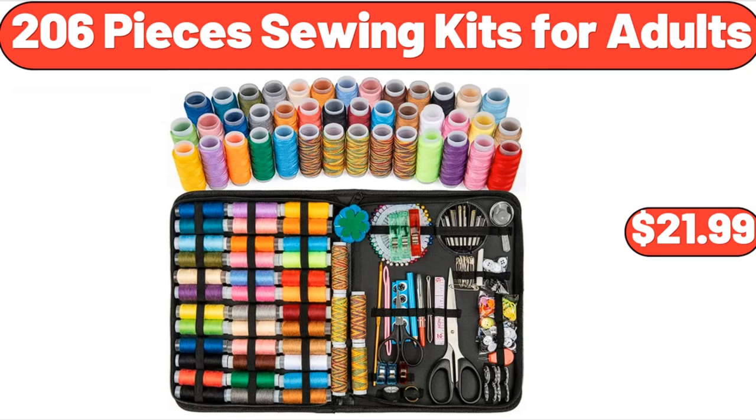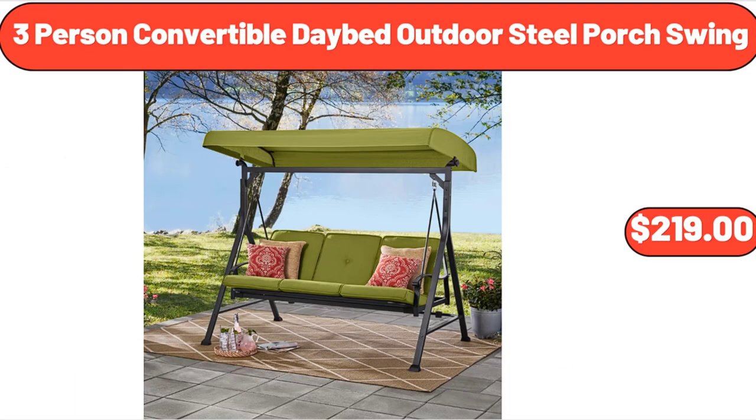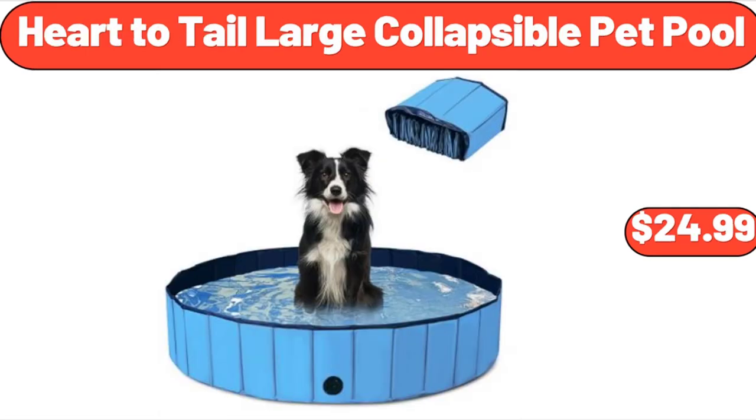206-Piece Sewing Kits for Adults, $21.99. 1.5-Quart Loaf Dish with Red Plastic Cover, $18.99. Three-Person Convertible Daybed Outdoor Steel Porch Swing, $219. Inspirations Mandarin Orange or General Tso's Chicken, $6.89. Heart-to-Tail Large Collapsible Pet Pool, $24.99.